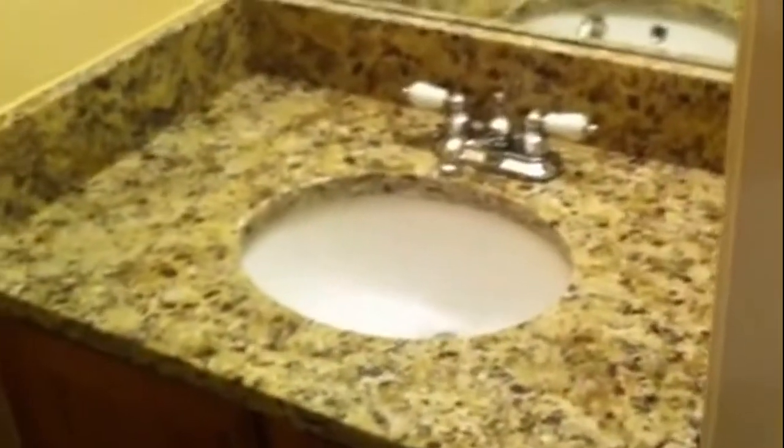Now let's head back up towards the front door and we're going to go up those carpeted steps. Actually, before we do that, let's back up — I forgot the half bath. The half bath also has granite countertops with the one sink vanity.